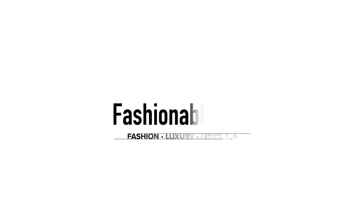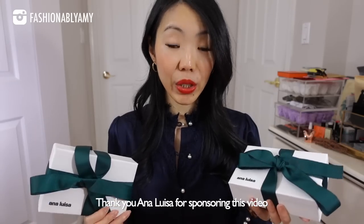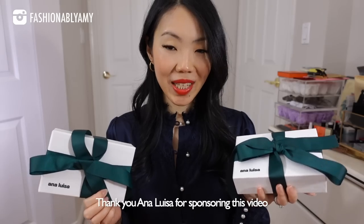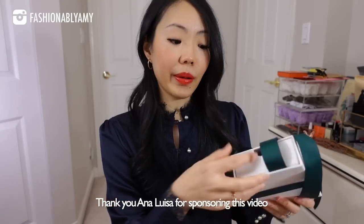I want to thank today's video sponsor, Ana Luisa. As of right now, they're doing 10% off on their bestseller items and up to 60% off on all of their last chance items. If you ever order items with their gift packaging, that's what you get.